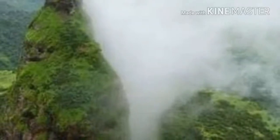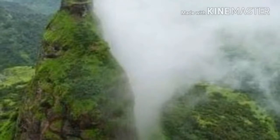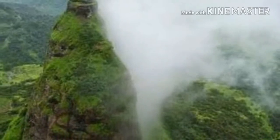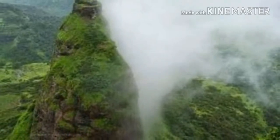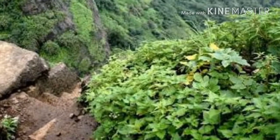Trek to Kalavantingdurg. Kalavantingdurg is easily seen from Panvel, opposite Matheran and next to Prabalgad Fort. Kalavanting is a 500 meters high pinnacle on the northern edge of the Prabal Plateau. Kalavantingdurg is a good one day trek near Mumbai.